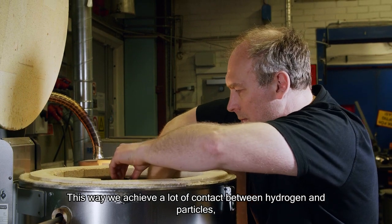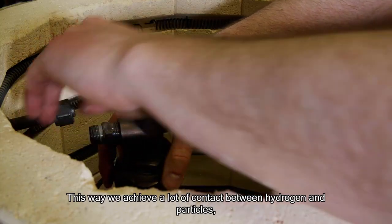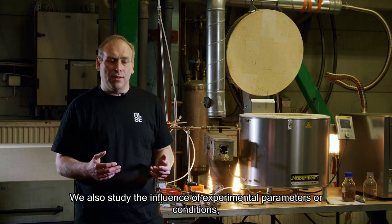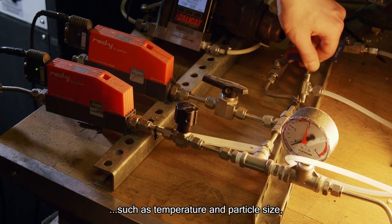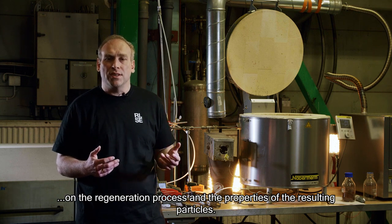This way, we achieve a lot of contact between hydrogen and particles, regenerating the iron oxide into iron. We also study the influence of experimental parameters such as temperature and particle size on the regeneration process and on the properties of the resulting particles.